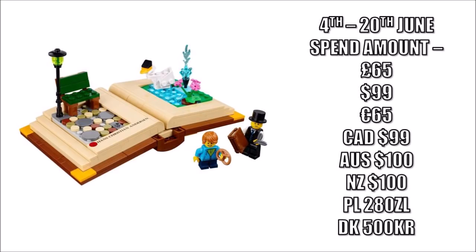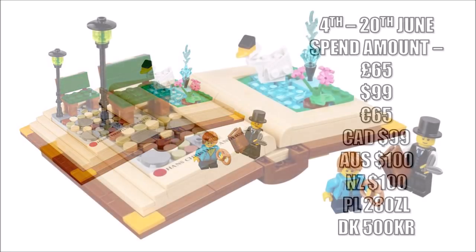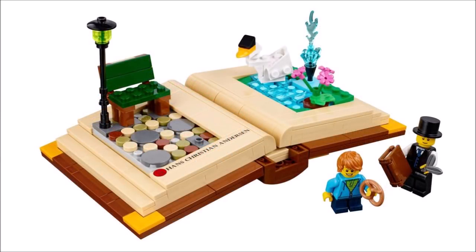It's available until the 20th while stocks last if you spend £65 or more on any Lego, which isn't a bad spend threshold for such a unique special set. It's one we can't wait to get for display, but we'd advise you to get it sooner rather than later as it's bound to run out quickly.